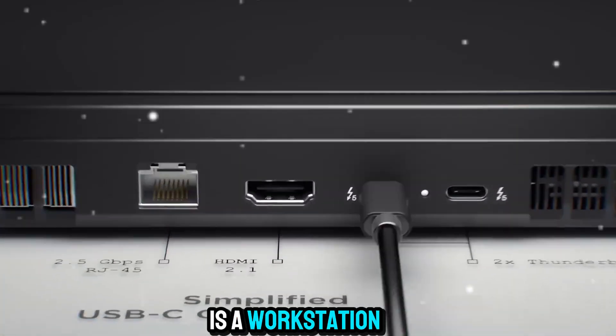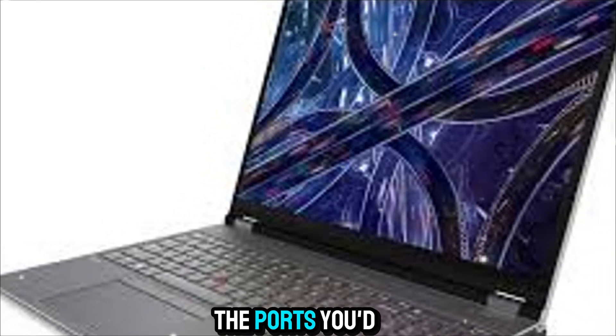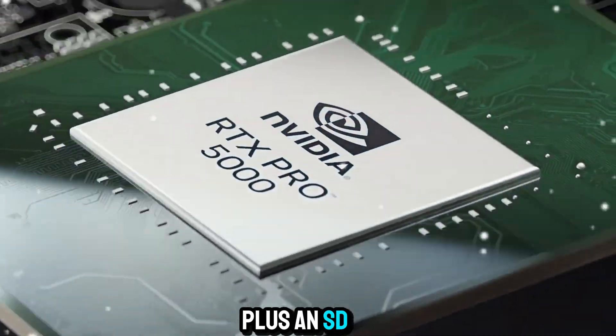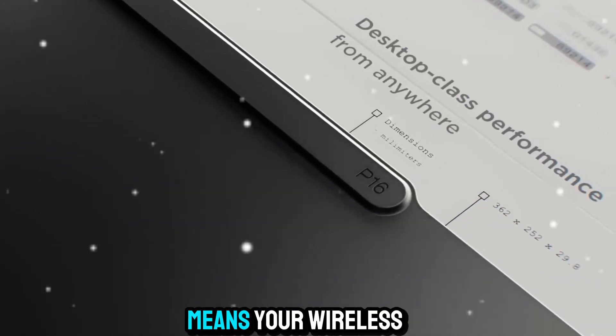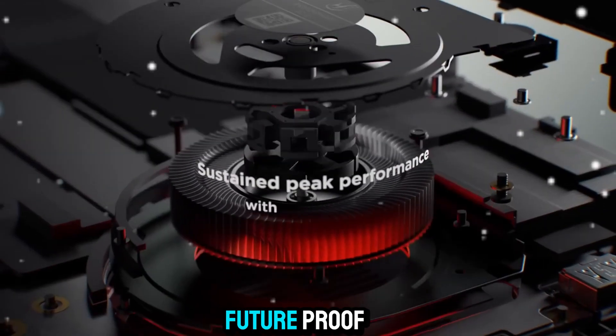Since this is a workstation-class laptop, Lenovo also thought about connectivity. You've got all the ports you'd expect — from Thunderbolt to HDMI to multiple USBs — plus an SD card reader for creators and professionals who move content between cameras and devices. And of course, Wi-Fi 7 support means your wireless connectivity is faster, more stable, and future-proof.